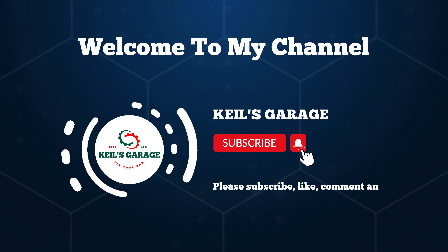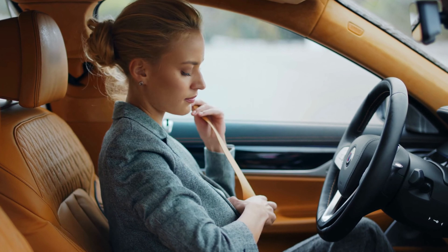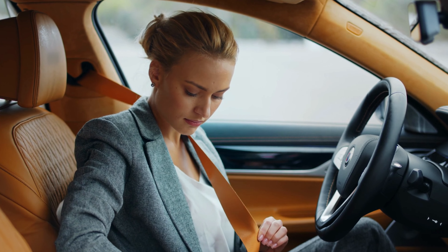Hi, this is Kiehl's Garage. Welcome to our YouTube channel, where we help you find the best seat covers for your GMC Sierra.